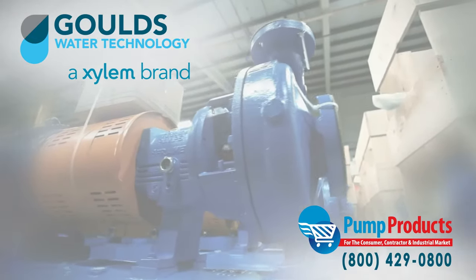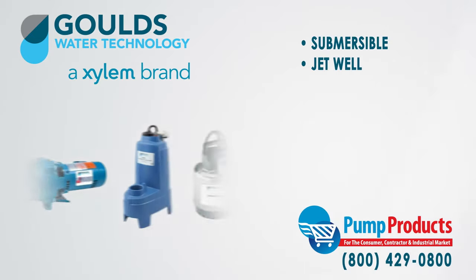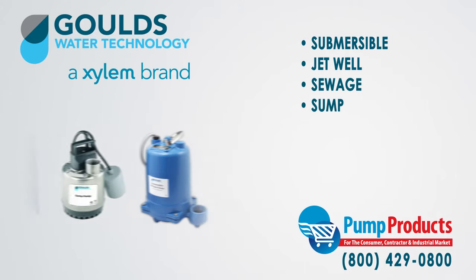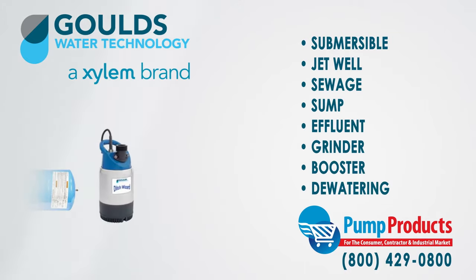Pump Products offers a wide variety of Goulds pumps for sale including submersible and jet well pumps, sewage pumps, sump pumps, effluent pumps, grinder pumps, booster pumps, and dewatering pumps.